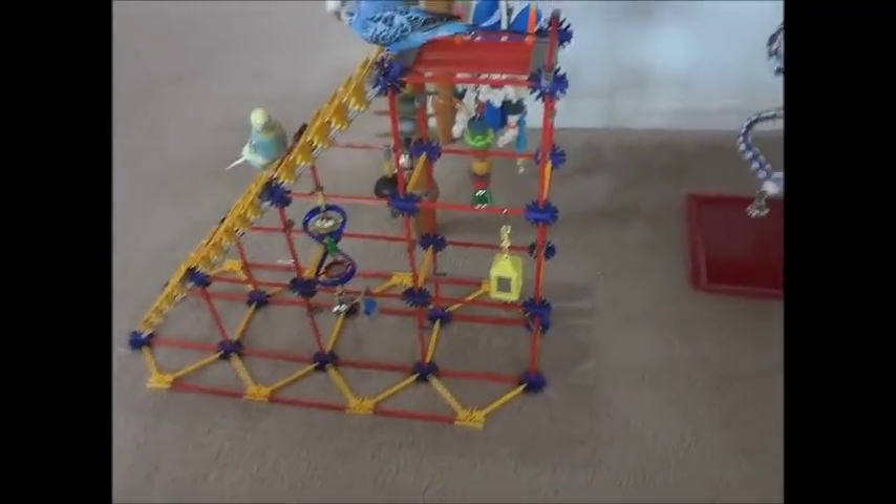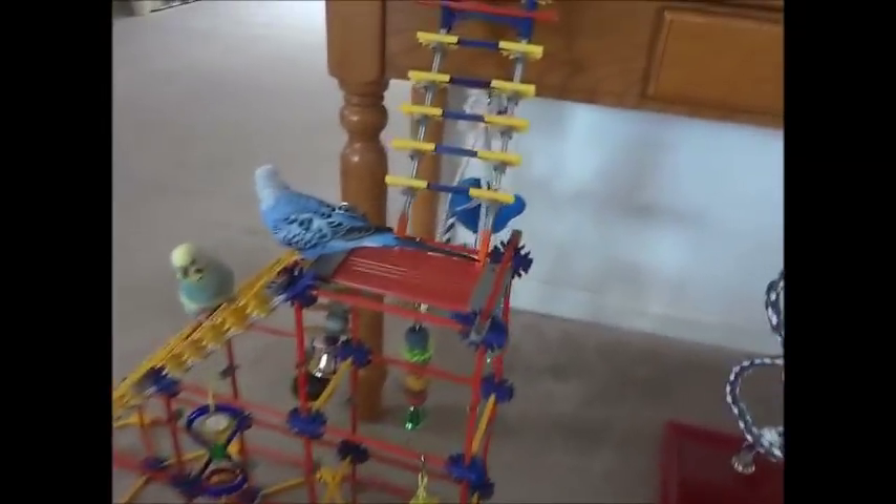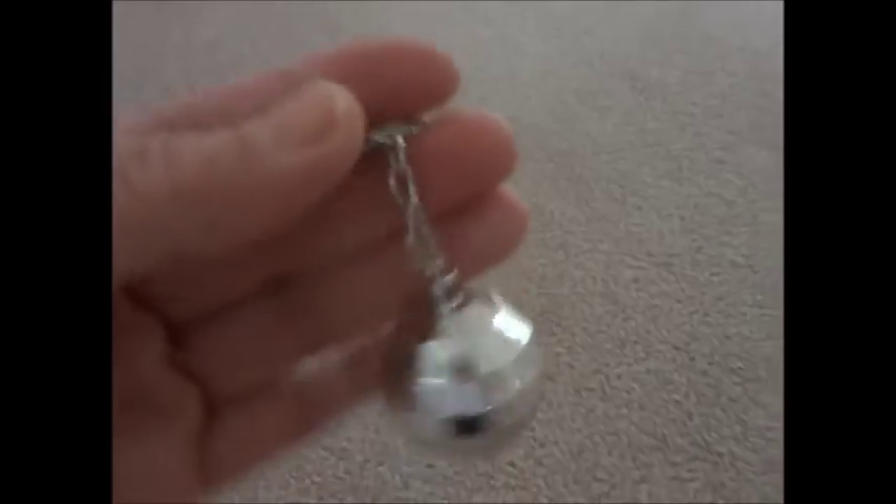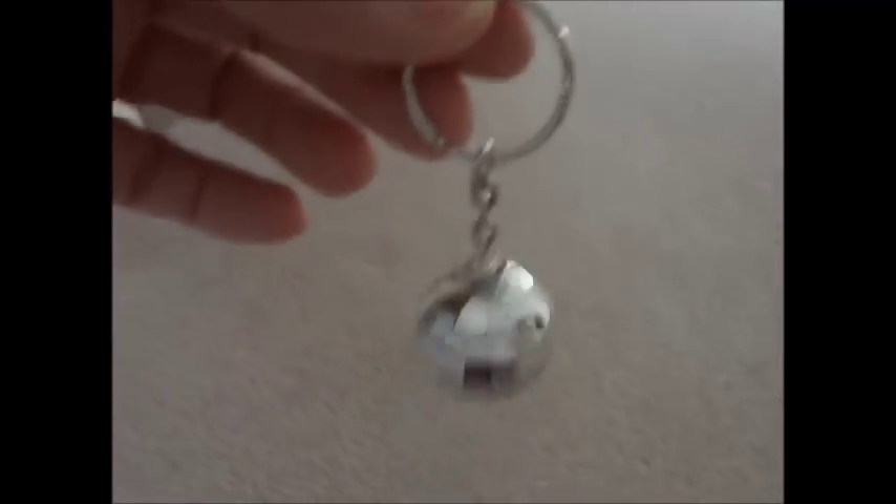You can make your own toys. On the floor, we have a disco ball chain, which is one of Mango's favorites — it's actually a key chain. It's shiny and he likes to play with it. He drags it, throws it from the playset, and drags it on the floor. You can see it's really far.